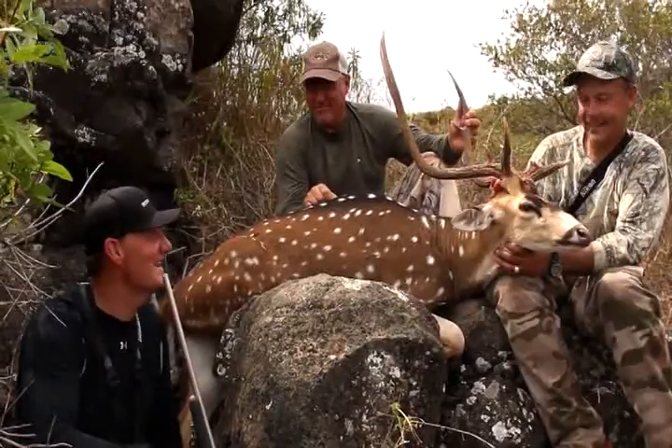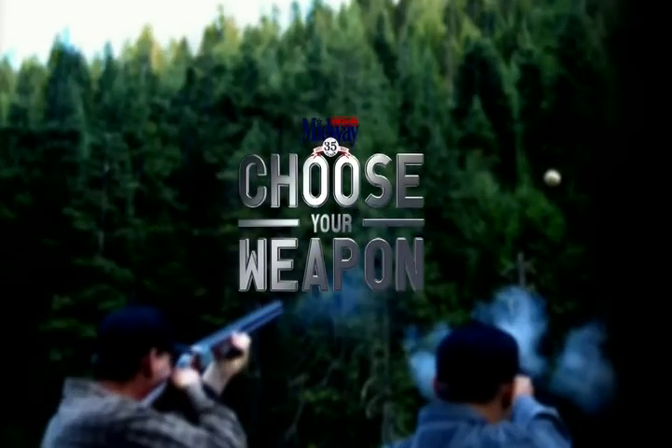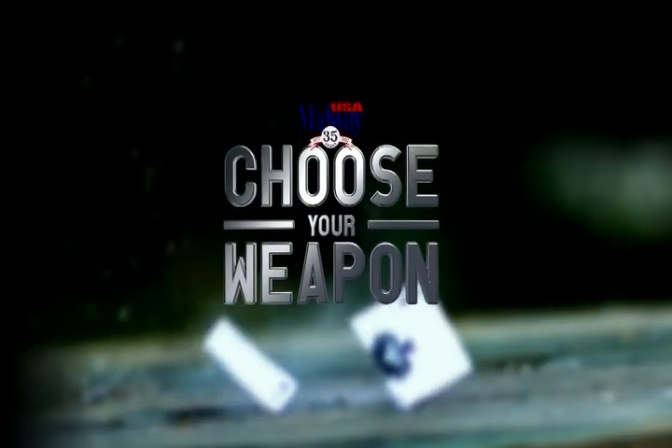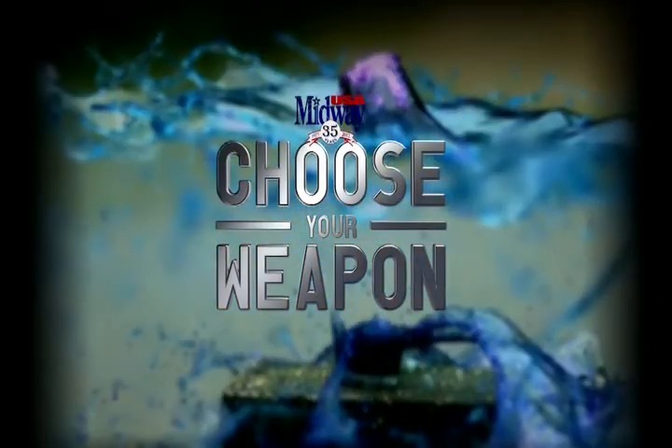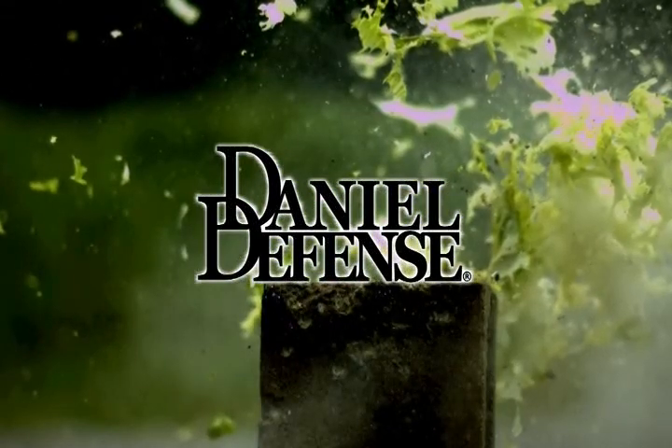Beautiful buck. I think you chose right this week. I think so. Choose Your Weapon, presented by MidwayUSA — just about everything for shooting, reloading, gunsmithing, and hunting. Brought to you by Daniel Defense. Lighter. Stronger. Better.